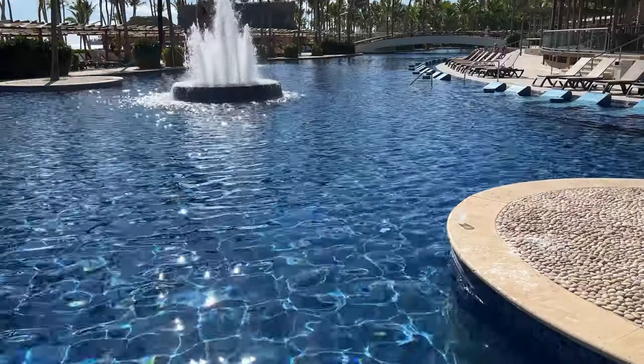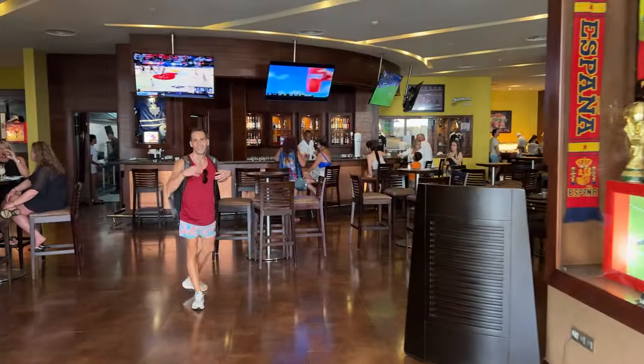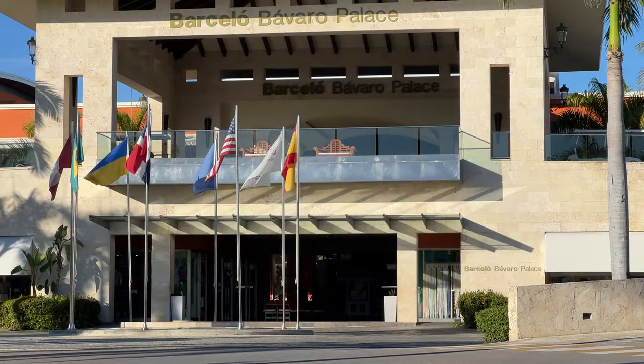Hello fellow travelers, we're John and Ari, the nitty-gritty travelers, and we're staying in our 15th Punta Cana resort, the Barceló Bávaro Palace, and this is our honest review.